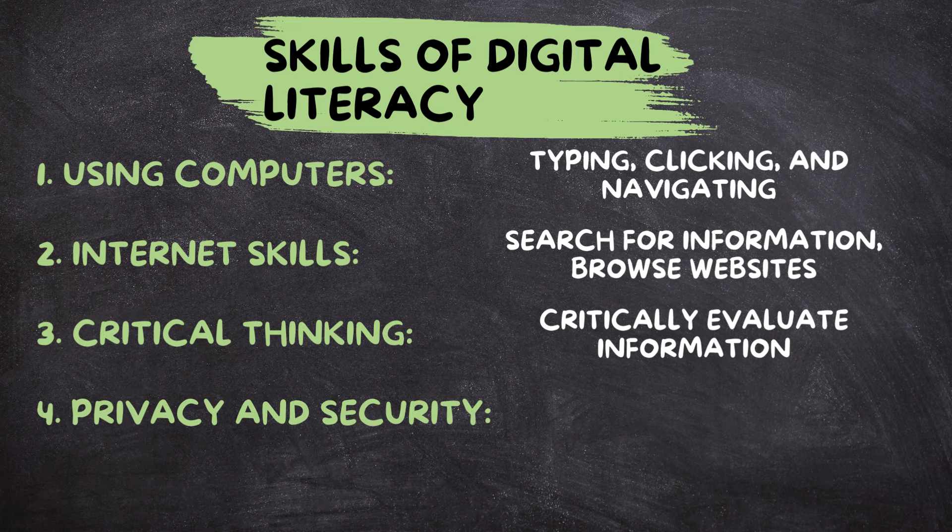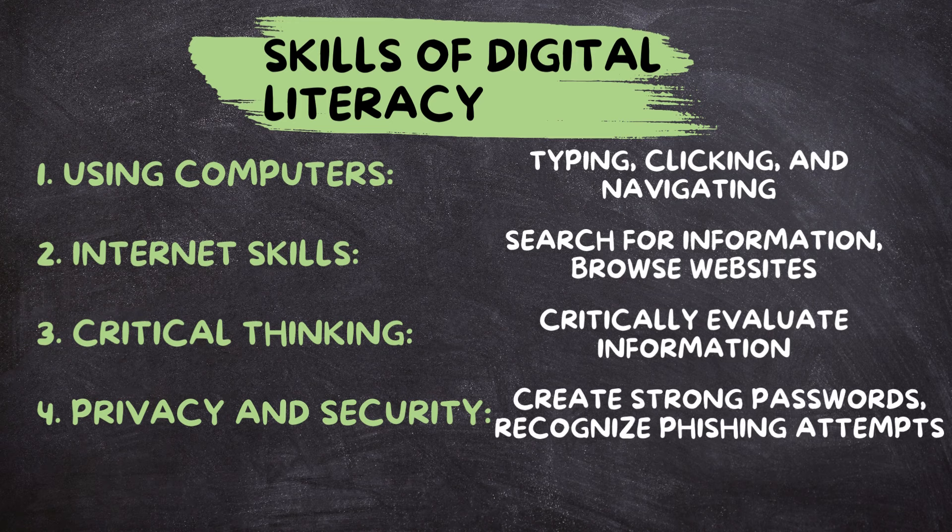With so much of our lives online, it's important to know how to protect our privacy and stay safe from online threats like hackers and scams. Digital literacy includes understanding how to create strong passwords, recognize phishing attempts, and keep personal information secure.